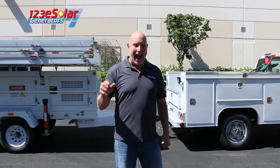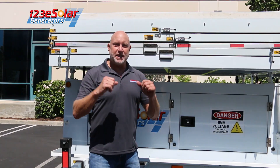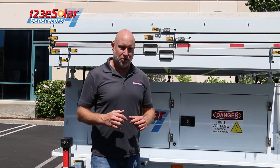Until now, sustainable power solutions have been more of a wish than a reality. Well, wish no more. Hi, I'm Ollie, president of 123 Solar Power Generators, and I'm proud to introduce our revolutionary, sustainably green solution for all of your power needs. Let me give you an overview of the industry's largest portable solar trailer generator.